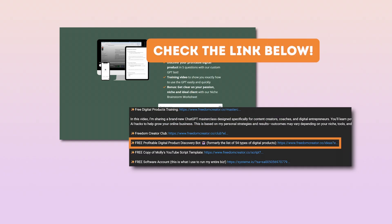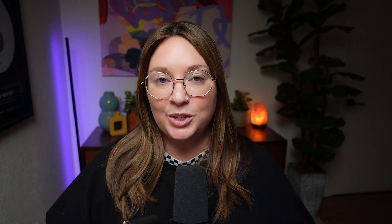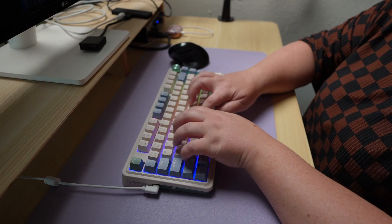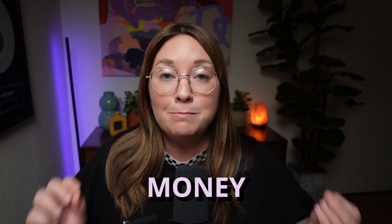If you want to see one of my custom bots in action, I have a totally free digital product idea discovery custom GPT bot that you can get for free in the link in the description below. It will workshop back and forth with you on four to five questions to come up with a digital product idea that would be great for you. No longer will you be wasting time on ChatGPT with vague prompts — you're going to use this powerful tool to scale your business, save time and money.